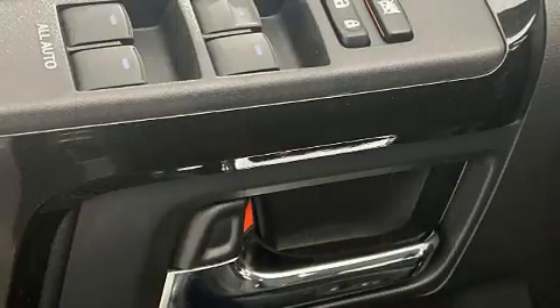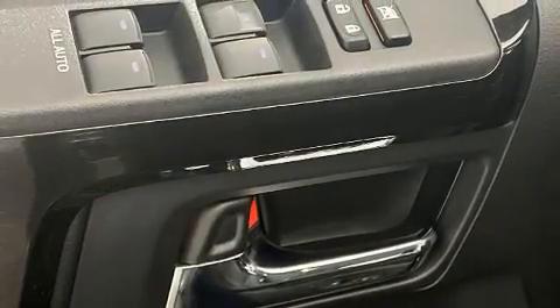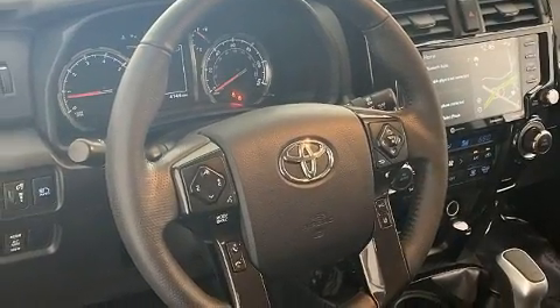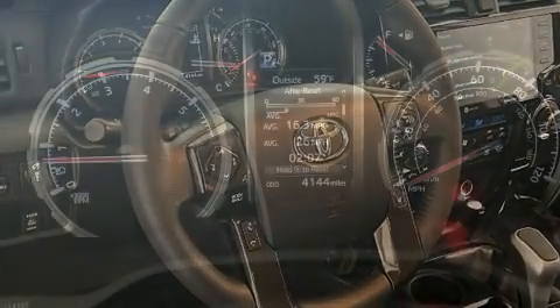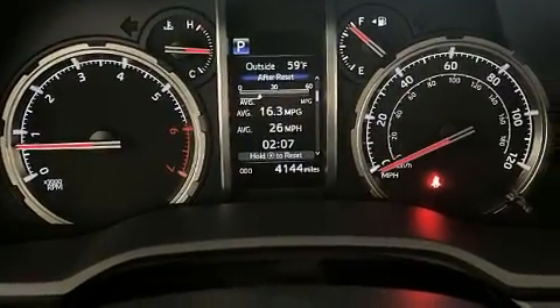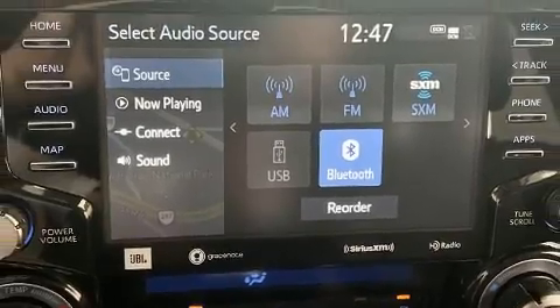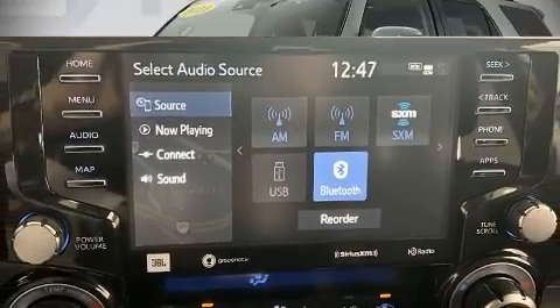Toyota ensures the safety and security of its passengers with equipment such as anti-whiplash front head restraints, a panic alarm, and four-wheel disc brakes with ABS. Electronic stability control stands out as a technologically savvy innovation, keeping you better connected to the road.